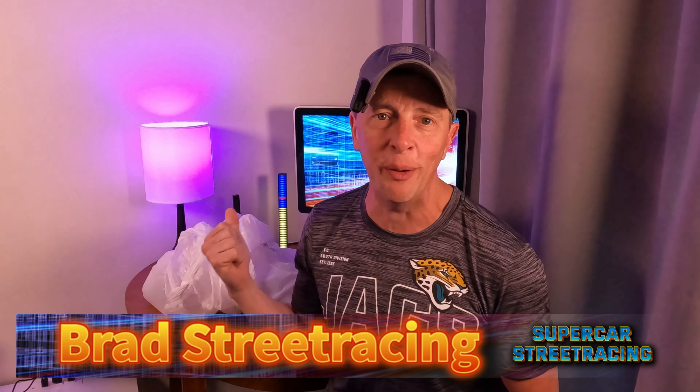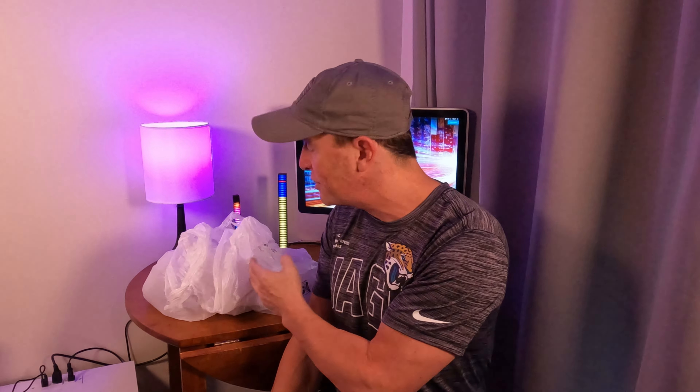Everyone, we're back at the Supercar Street Racing compound and right here next to me we have an entire bag of goodness from the picks on Alibaba. What the picks mean is that you get each one for $1.49 with free shipping, you get to do three, and I have a bunch of stuff in here that I ordered from Alibaba that we're going to be checking out today. Let's do it.